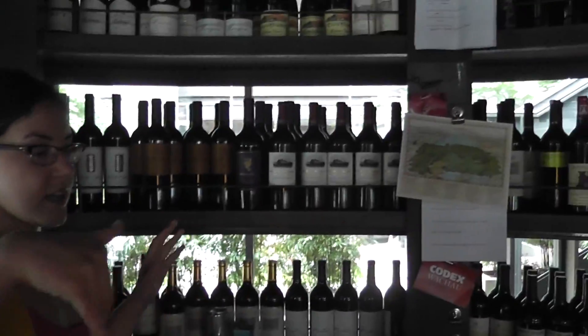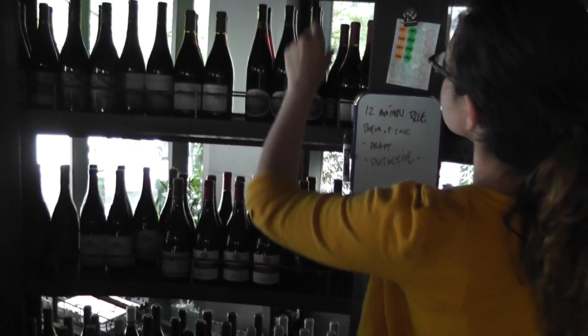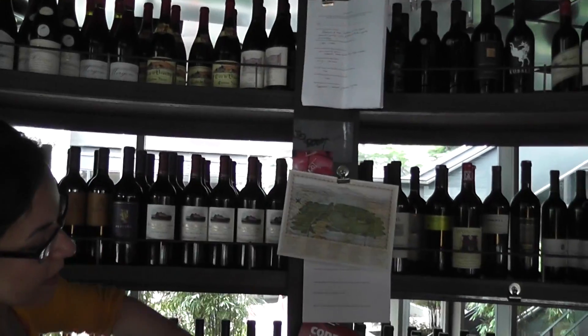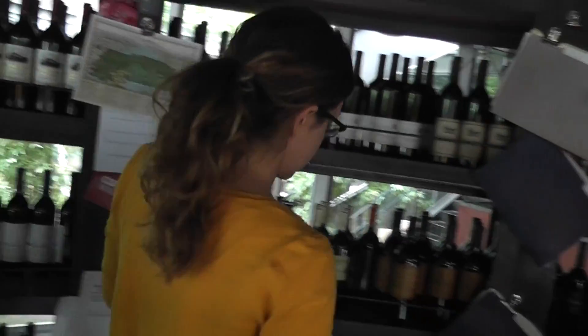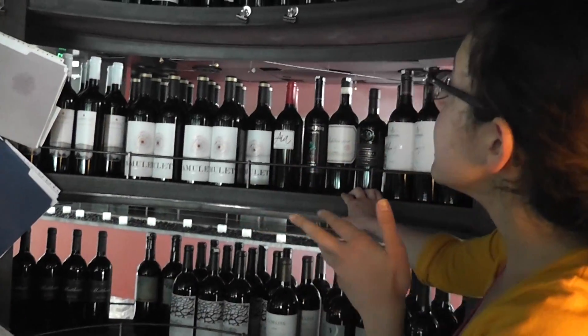They have it all separated in categories. So right here you'll find Pinots — Oregon Pinots and French Pinots. Right here you'll find Merlot and then working down to Carménère. Here you're going to find the Cabernet Sauvignon, both French and Washington, California.